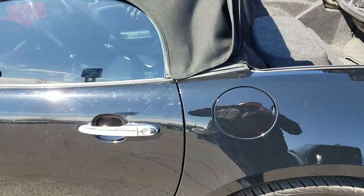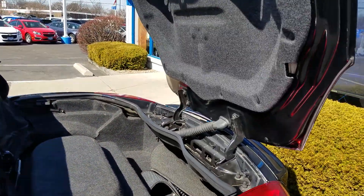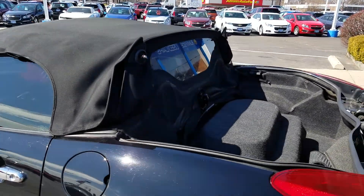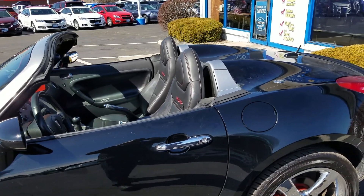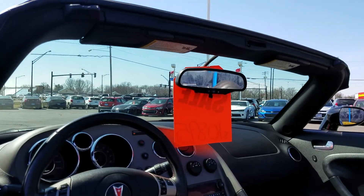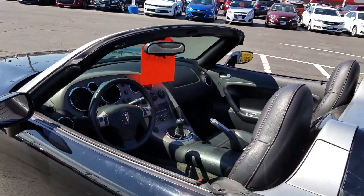We'll get the top down. Okay, release the trunk — this is where your primary cargo area is. This is its top-down configuration. It really contains one latch, so it's basically one-handed operation. It'll go up or down in less than 30 seconds.